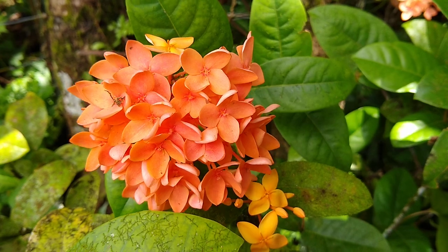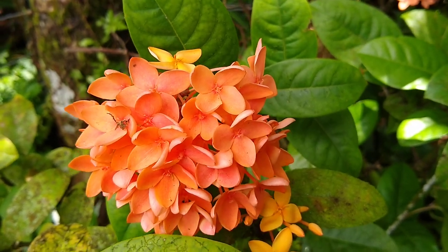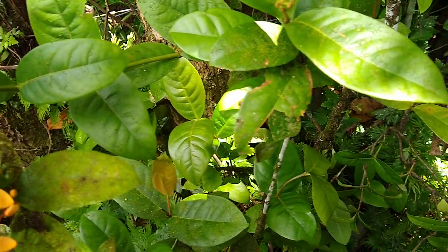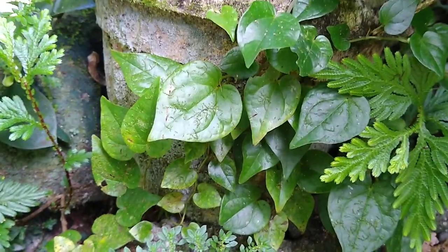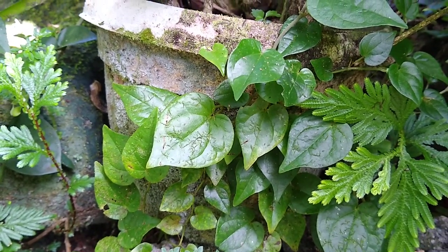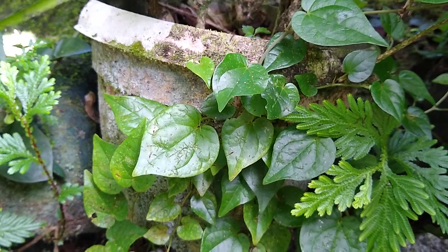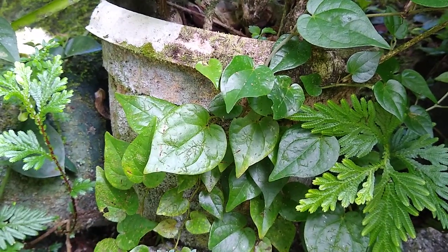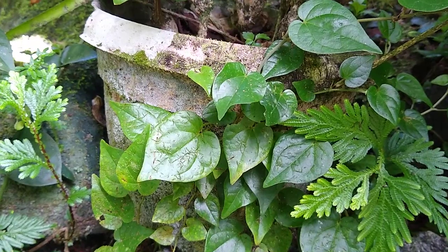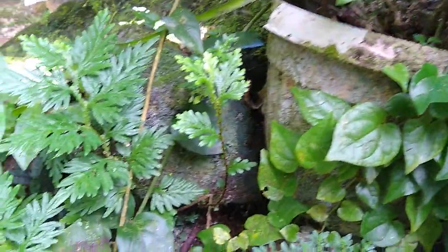In ethnobotany class we study the plants that people use — not so much the showy introduced form of Ixora, but rather plants such as this Piper, which grew here by itself and has local uses. Here on Pohnpei it's known as Kunuk. In ethnobotany we study the plants that people use. The course really has two faces: one is how people use the plants — the names and what they're used for — and the other face is the botanic side.